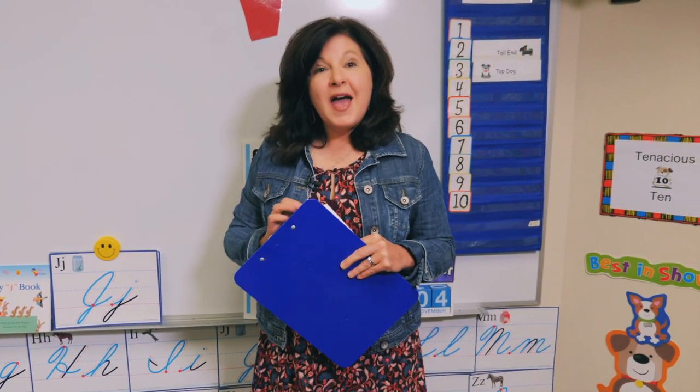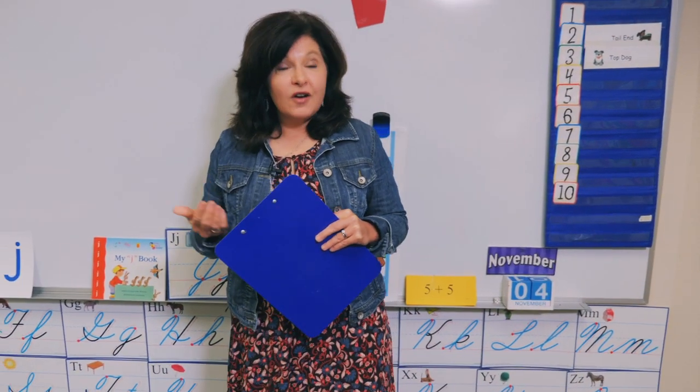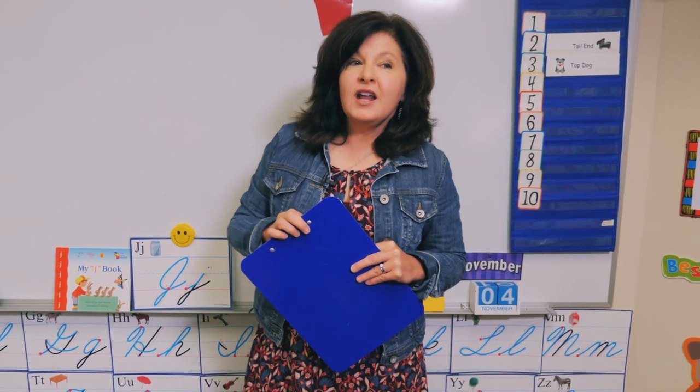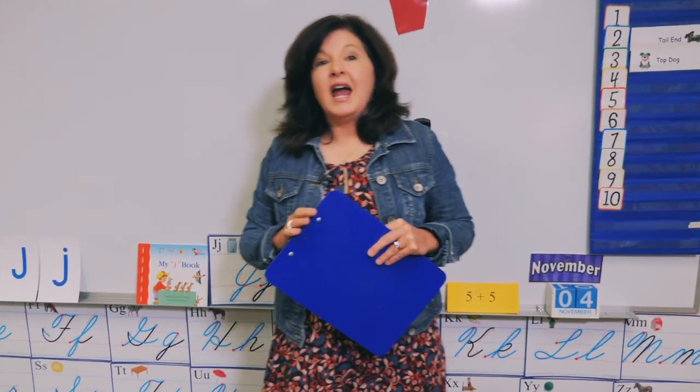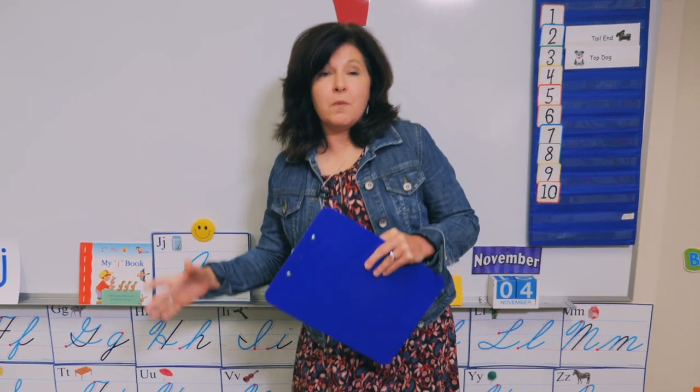The best part is the day is not over — we get to head to the gym at the end of the day. Every day we have a 30-minute time of instruction in the gym with PE teachers. The kids love it — they get to have games and learn control of balls, hoops, and jump ropes. It is so much fun.